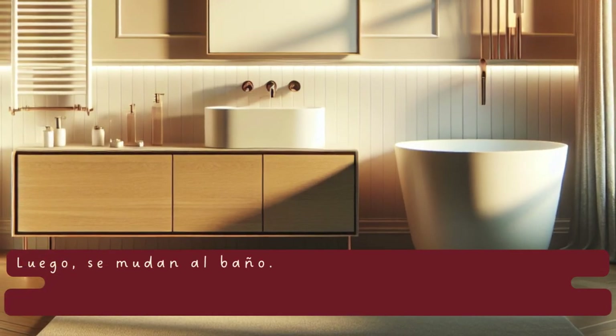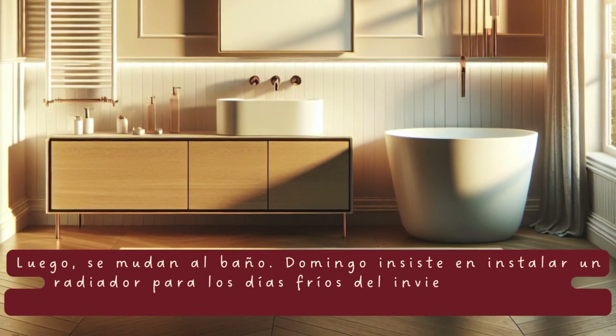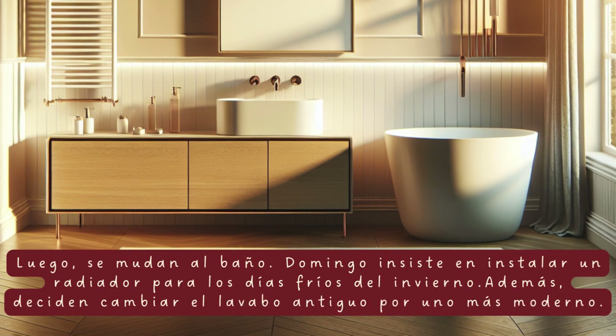Luego, se mudan al baño. Domingo insiste en instalar un radiador para los días fríos del invierno. Además, deciden cambiar el lavabo antiguo por uno más moderno.